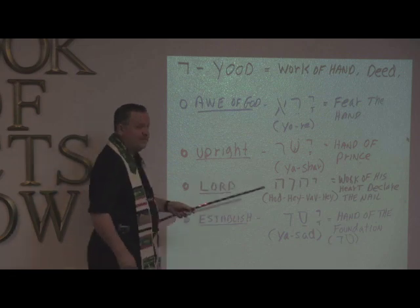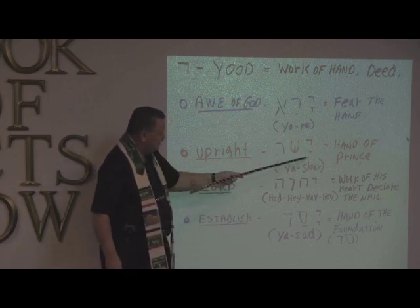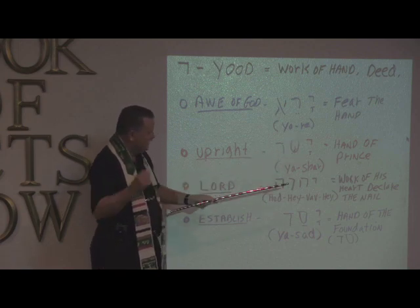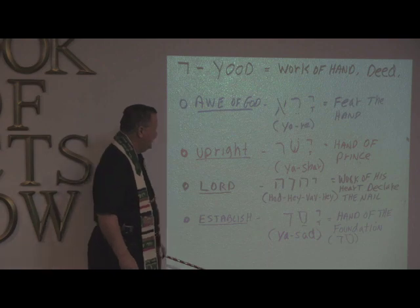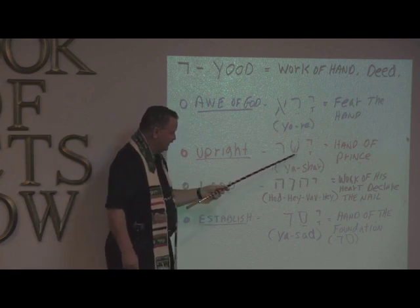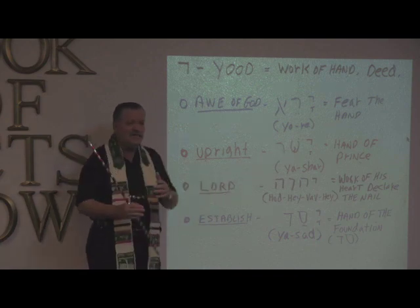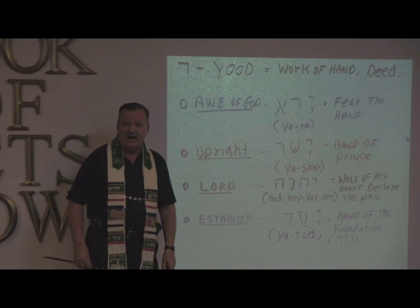So 'upright' — it's made up also of three letters, including the Yod, which is the featured letter today. There's a little T here which is the Aleph valve, and then we have Shin, which looks like a W with a dot — that's the SH sound. And then we have Resh, which is R. So to be upright — Yashar — this actually means prince, and it means the hand of the prince. If you want to live an upright life, get your eye on the prince and follow the prince. And when you follow the prince who is upright, you will become upright when you follow Him.